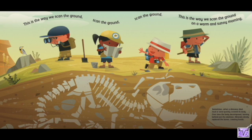This is the way we scan the ground on a warm and sunny morning. Sometimes when a dinosaur died, mud or sand quickly covered its body. Over time the body decomposed, leaving behind just the skeleton. Minerals slowly replaced the bones, creating fossils.